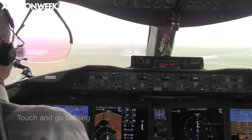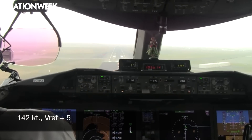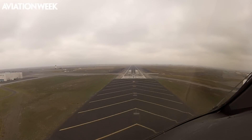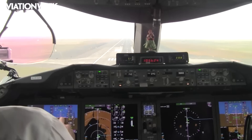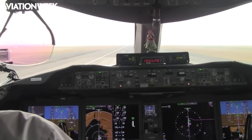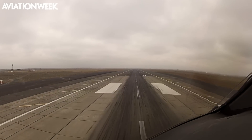Our first approach was to a touch and go. Mike bugged our approach speed at 142 knots, 5 knots above V-ref. The auto throttles maintained the speed within a knot. The 787 is very enjoyable to hand fly — it's easy to maintain azimuth and glide path on approach using the HUD, and it's not hard to land smoothly within the touchdown zone on the runway.